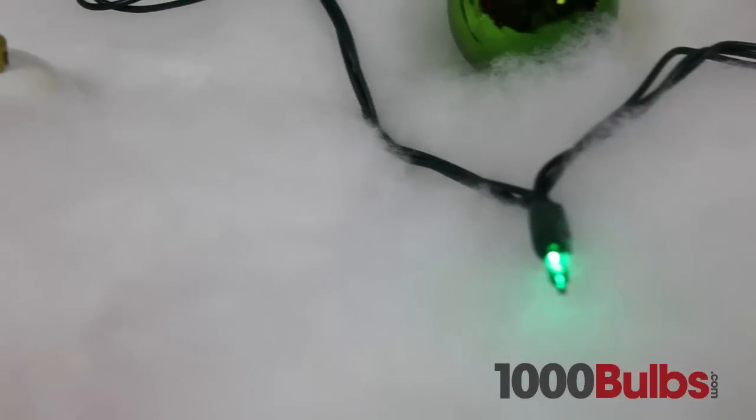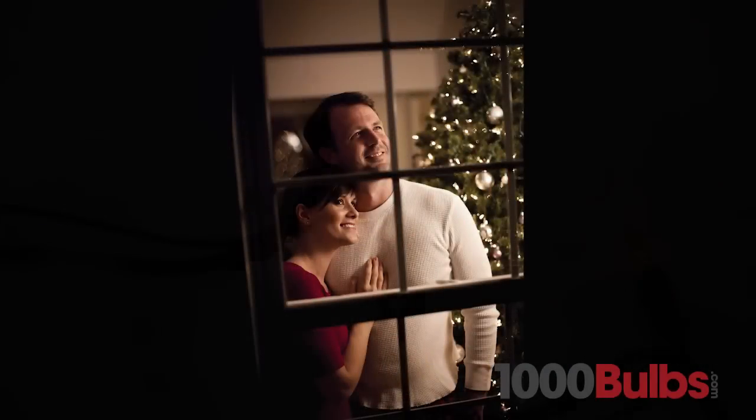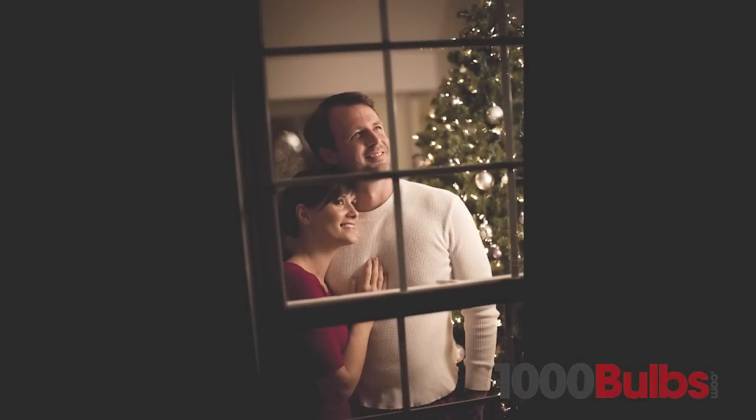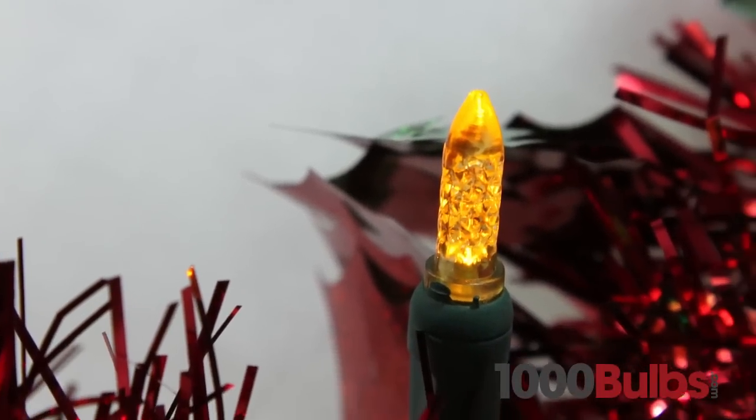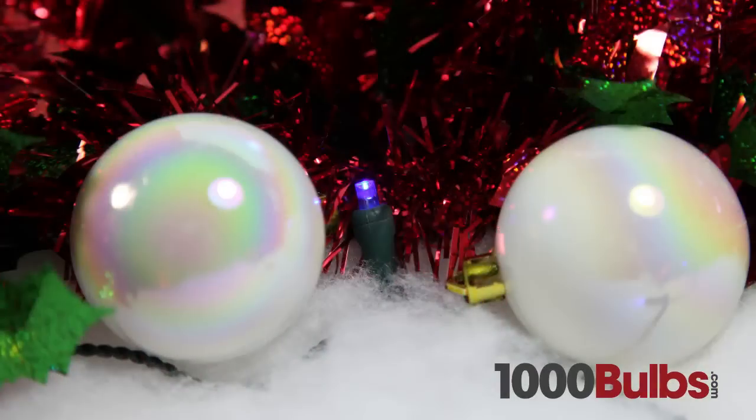Unlike traditional Mini Lights, LED Mini Lights are virtually indestructible, so you can pass them down from generations to come, and don't worry about them going out of style. Our LED Mini Lights come in the modern M5 shape, the classic incandescent mini light style, and the wide angle.